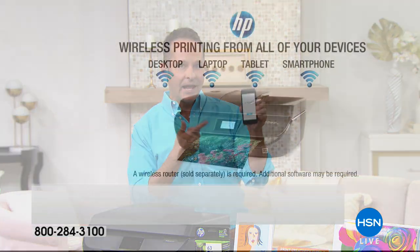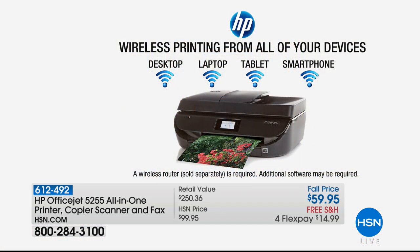You can do the same thing from any smartphone, from any tablet, from any computer. It doesn't matter if you have a Mac, a PC, an iPhone, an Android phone, or Windows. You can print from any device in the world, from anywhere in the world.